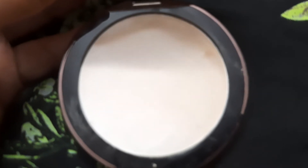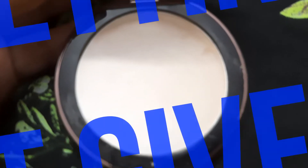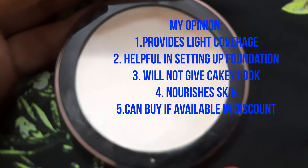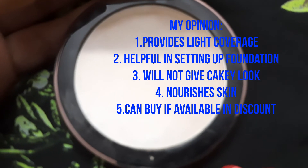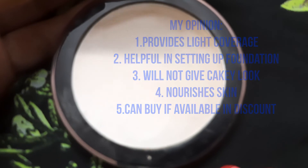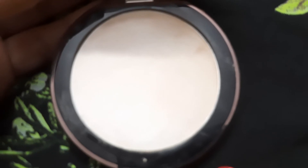This is a really good light coverage compact powder. It doesn't feel cakey at all, so that claim is really true, and it sets your foundation very well. You can check if it's available under discount and grab it. If you liked this video, please comment, share, and subscribe. Thanks for watching — bye, take care everyone!